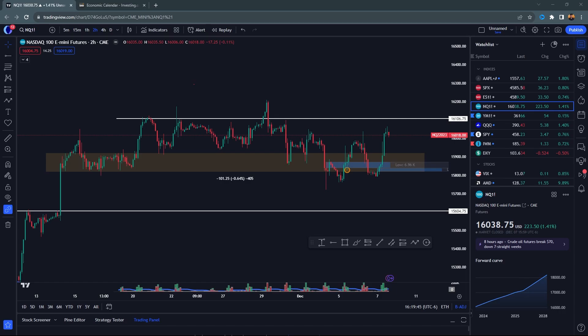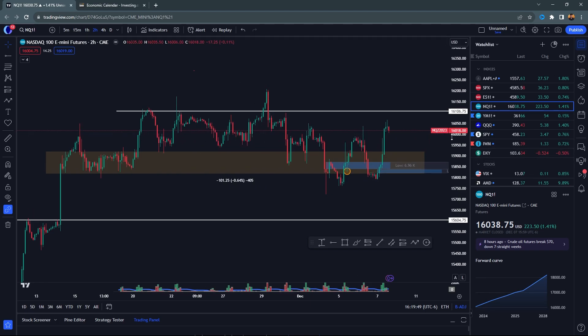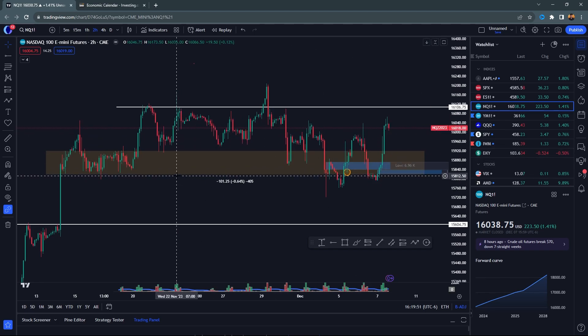The S&P 500 and NASDAQ 100 — that's what we're discussing here today. The biggest thing right now is the overall range in which you're trading in. You can see you've come down to these lows of around 15,800 and you've been bouncing back into 16,000, 16,100 here on NASDAQ.